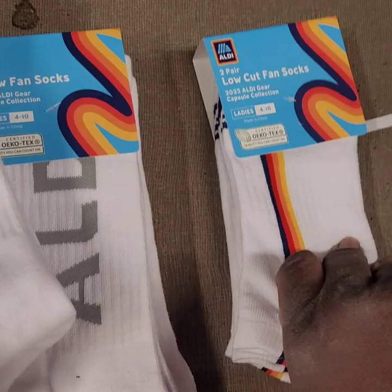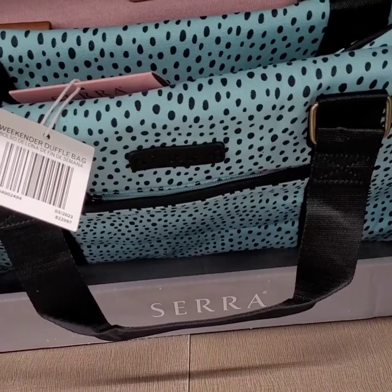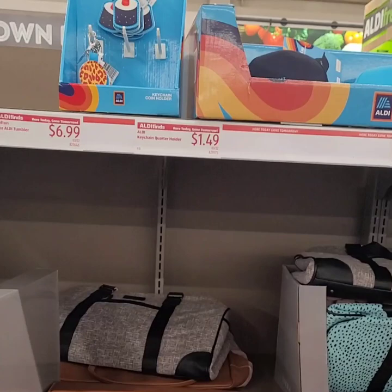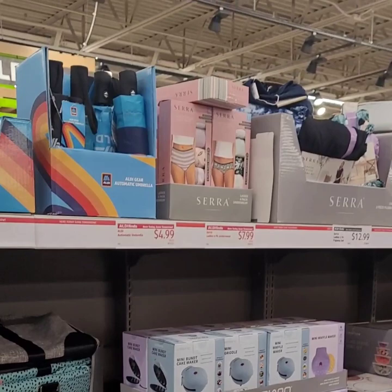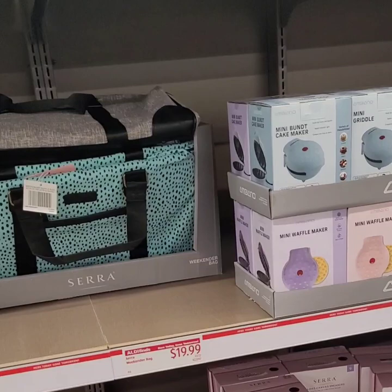They have really cute travel bags — the Sierra weekender bag for $19.99 in a variety of colors: a really pretty floral, a mauve pink, and a polka dot turquoise green and black. Definitely get to Aldi's because these deals will not last long! If you guys liked what you saw today, please give us a thumbs up, subscribe, join our family, and leave us a comment letting us know what you think. We'll see you guys again soon — until next time, bye!